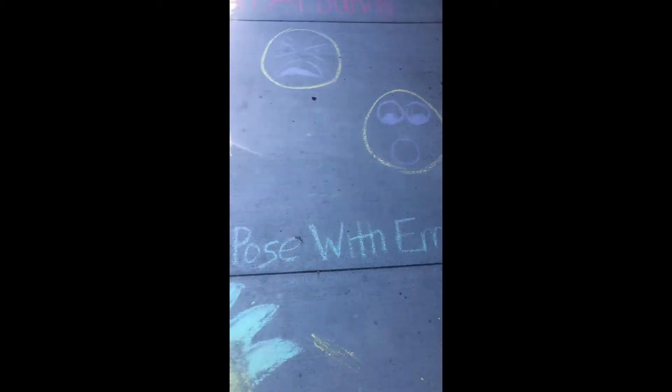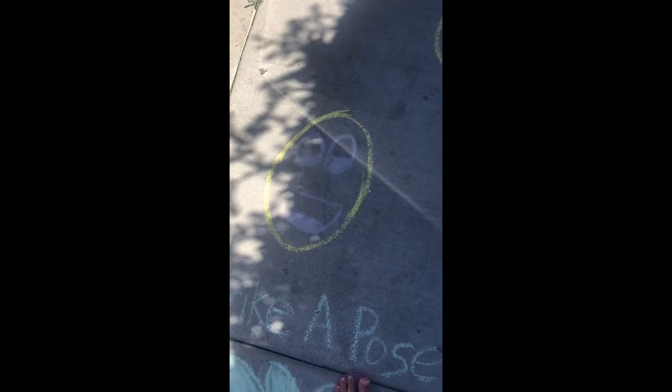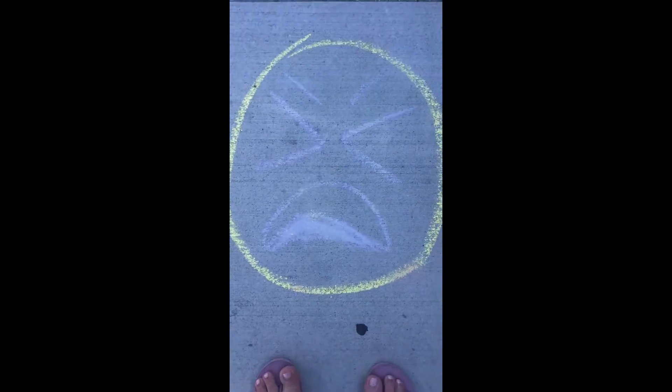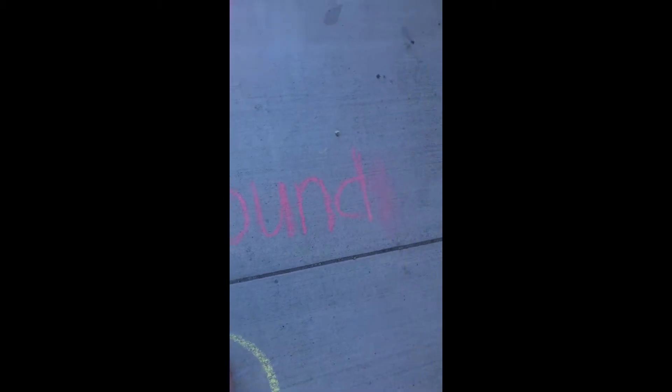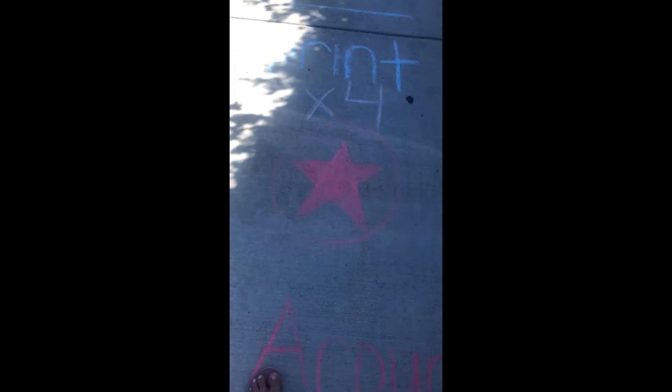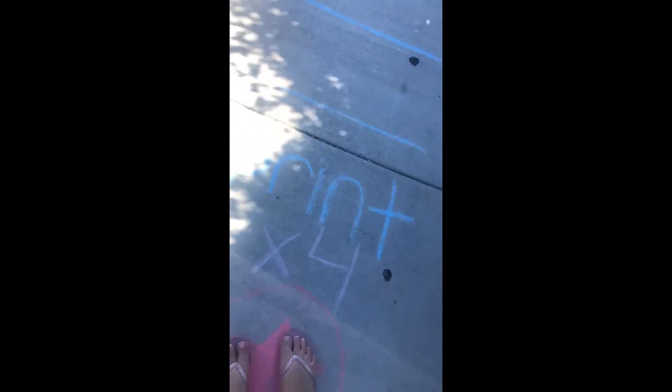The next one says strike a pose with emojis. So here's a happy face. This one looks like a surprise face. This one looks like maybe a sad or an angry face. The next one says spin around times four. So I'm going to go to the circle and do one, two, three, and four.